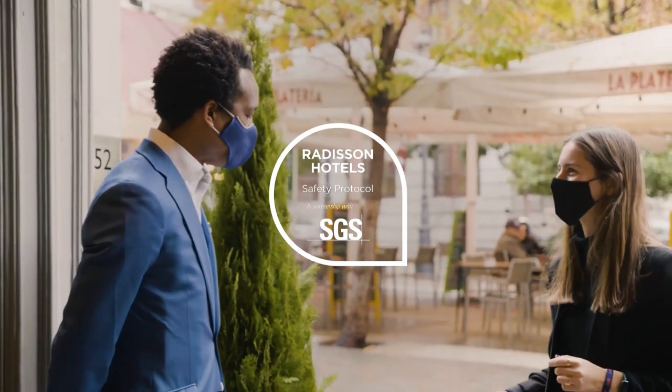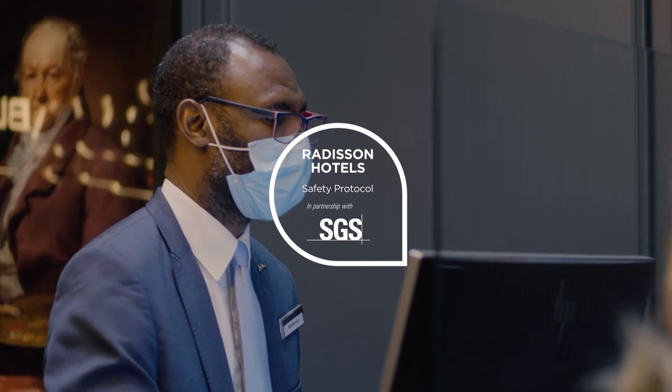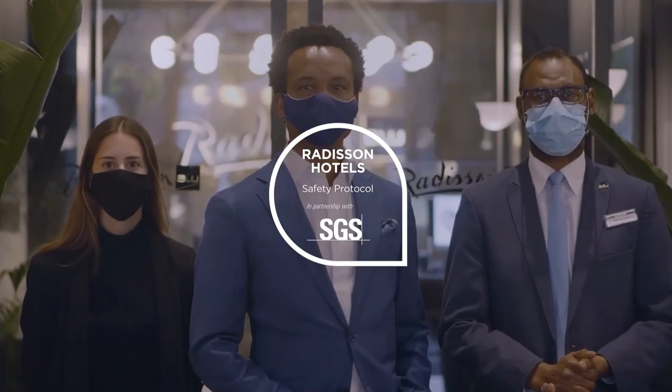Our properties worldwide are ready to welcome you and your travellers in complete safety. We continue to practice our Radisson Hotel safety protocol across all brands, as verified by SGS — the world's leading testing, inspection, and certification company. I wish you good luck and good health. Adios from Sevilla.